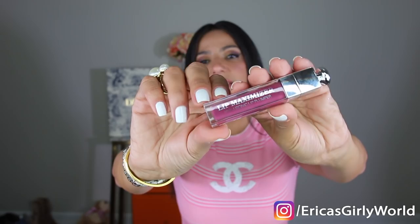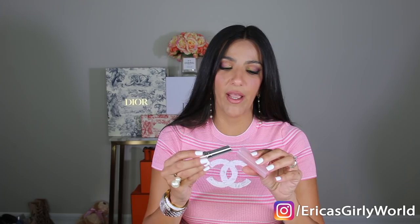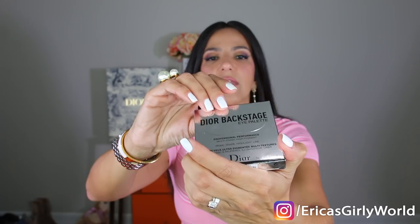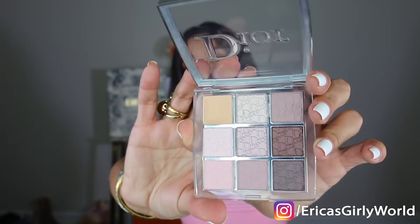They also gave me the Dior Addict Lip Maximizer, which has hyaluronic acid — it's a lip plumper, actually a skin plumper in general. This color is absolutely gorgeous, like a berry color. Then they also gave me the Dior Addict Lip Glow to the Max — I wanted this so bad. Oh my gosh, this looks like candy canes. How delicious is this? I am so happy I have this right now. They also sent me the Dior Backstage Eye Palette — all the neutrals that I wear to death. These colors are absolutely incredible. I love Dior makeup. I want everything from their makeup line. Am I a lucky mofo or what?